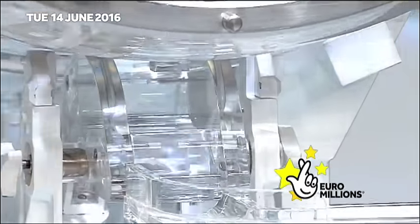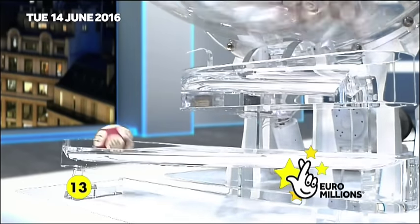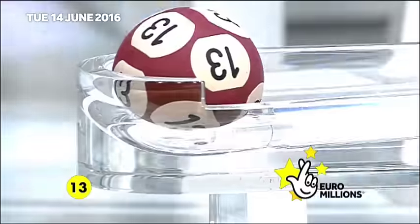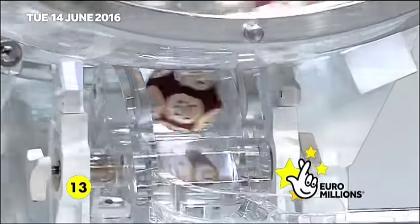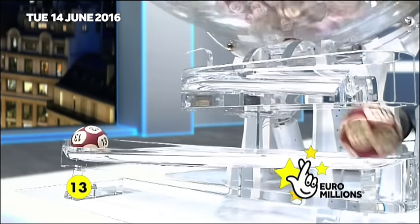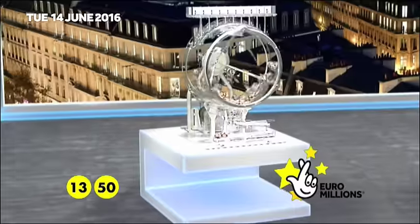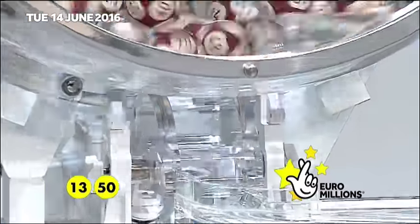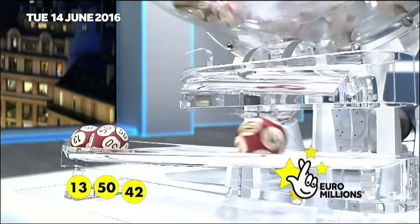And the first ball out: number 13. And the second ball out: number 50. The third ball out: number 42.